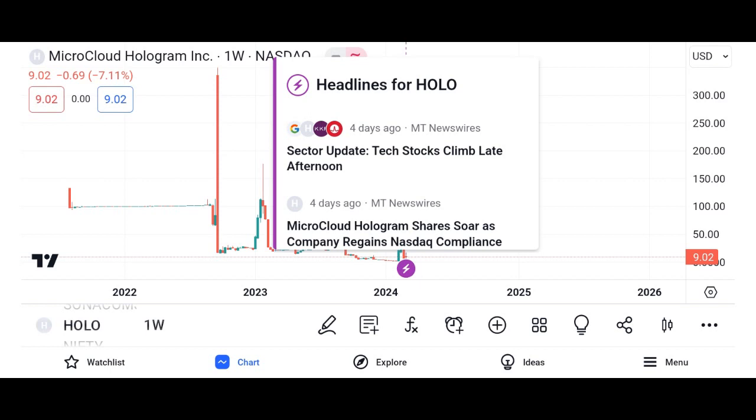Investment considerations: While Holo presents promising opportunities, it's essential to understand the risks associated with investing in cryptocurrency. Volatility is inherent in the crypto market and investors should exercise caution and conduct thorough research before making any investment decisions. Diversification and a long-term perspective are key strategies for navigating the unpredictable nature of the market.